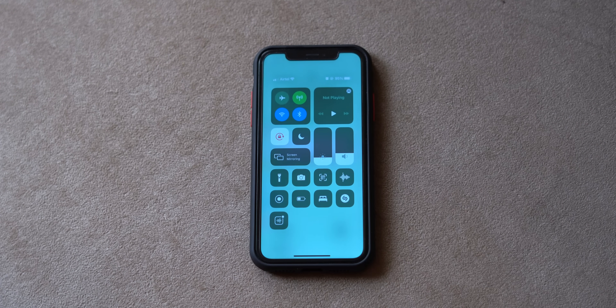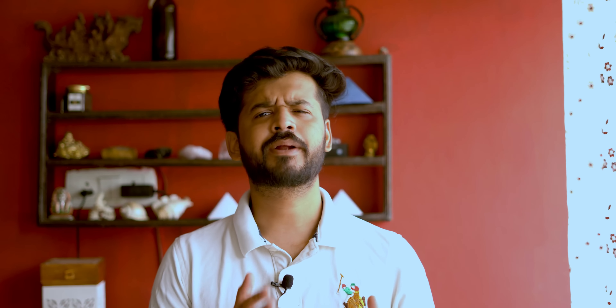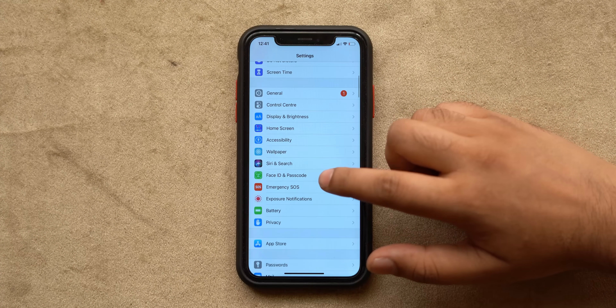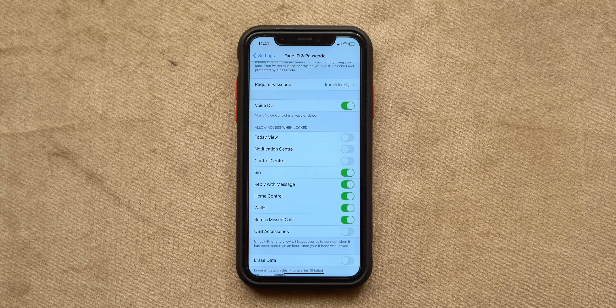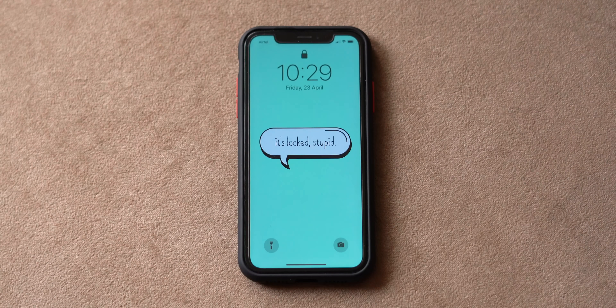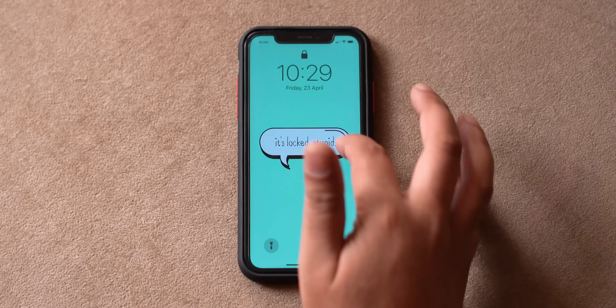By default, iPhones allow access to the Control Center and Notification Center even when locked. If you want better security, you should disable this right away. Go into Settings, tap on 'Face ID and Passcode', enter your passcode, scroll down and disable the toggles next to Control Center and Notification Center. Now your iPhone won't let anyone access these until it is unlocked, so random people won't be able to change your iPhone settings.